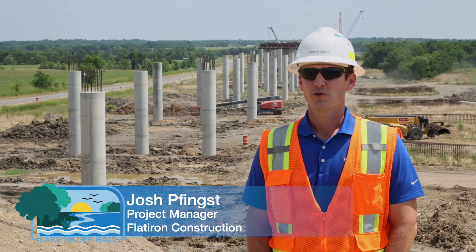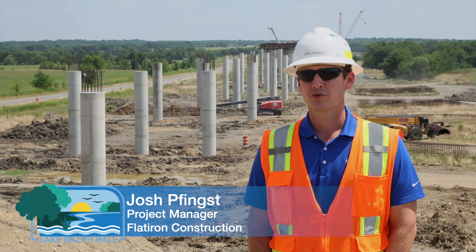With our construction and design moving forward as scheduled, we should be delivering water by 2026. Behind me on the right is the North Sulphur River Bridge, currently in progress — it's the main span over the new Lake Ralph Hall.